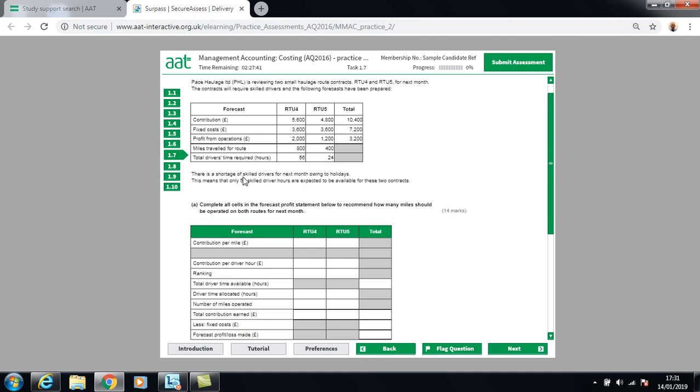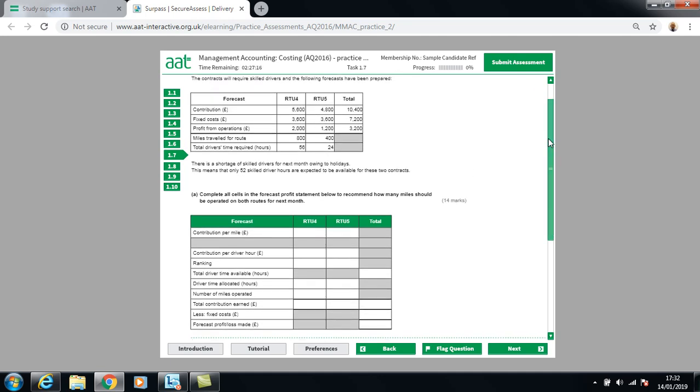There is a shortage of skilled drivers for next month due to holidays, so only 52 skilled driver hours are expected to be available for the two contracts. To complete both contracts we need 80 hours (56 + 24), but we only have 52, so we need to work out which route is most profitable.